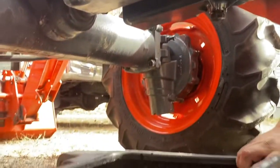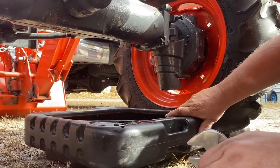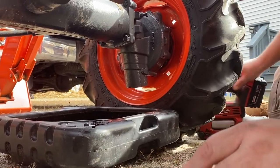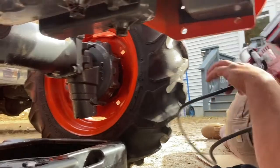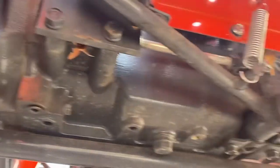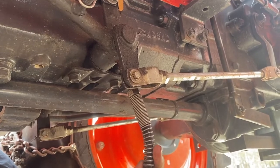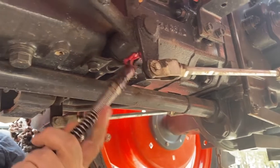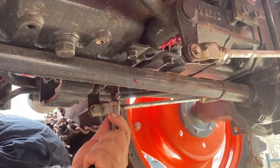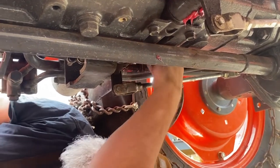I'm going to slide this pan right over here underneath the oil filter because that's going to make a terrible mess. While I'm down here, I'm going to grease the pedals. There are several grease fittings on your little bell cranks for your brake pedals and clutch pedals — they should be greased whenever you service. It makes your pedals work better and stops them from squeaking.